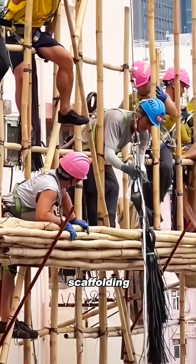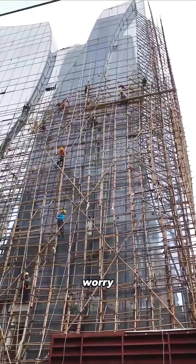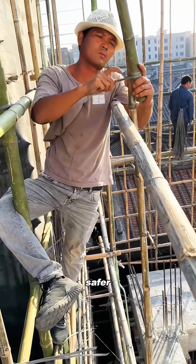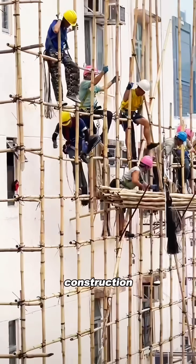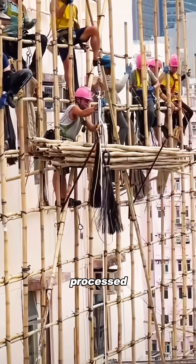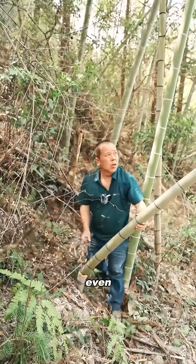Why do these workers use bamboo for scaffolding? Aren't they afraid of falling? Don't worry, bamboo scaffolding is much safer than it looks. They're not just cutting random bamboo from a forest — construction crews use specially processed, engineered bamboo before it even reaches the job site.